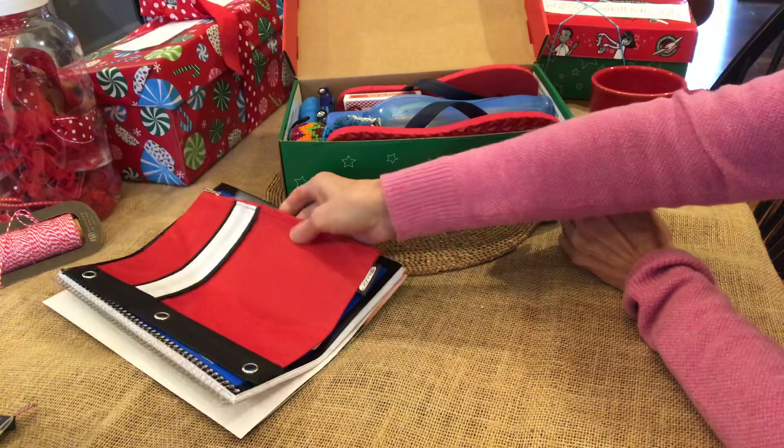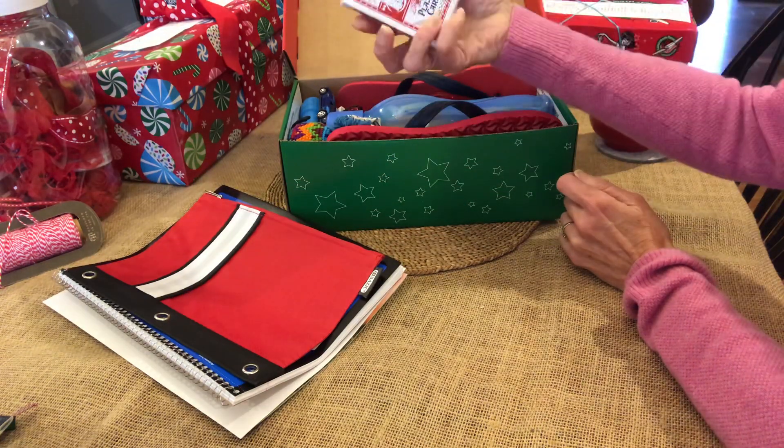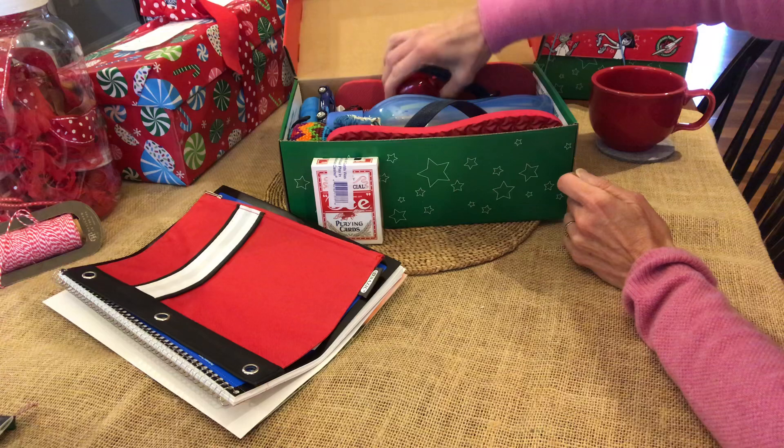Here's his red pencil case. I have a deck of cards in here and a yo-yo.